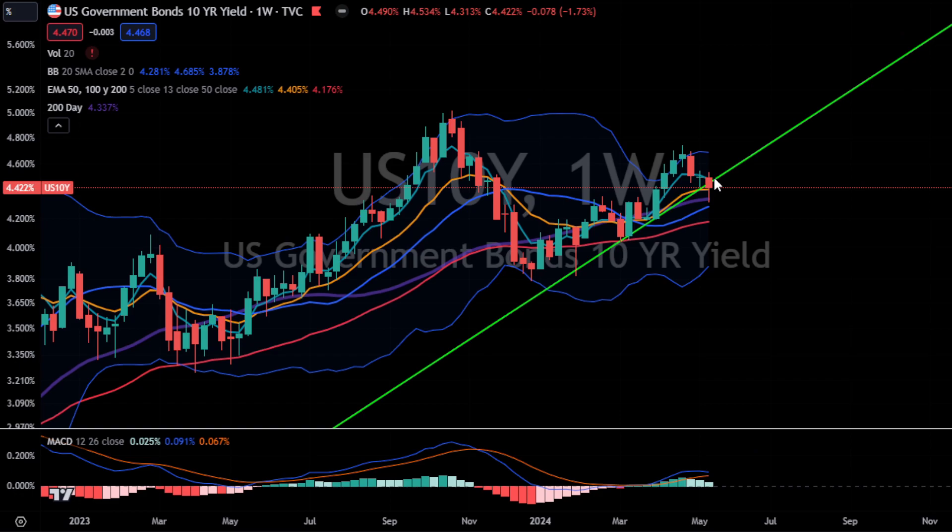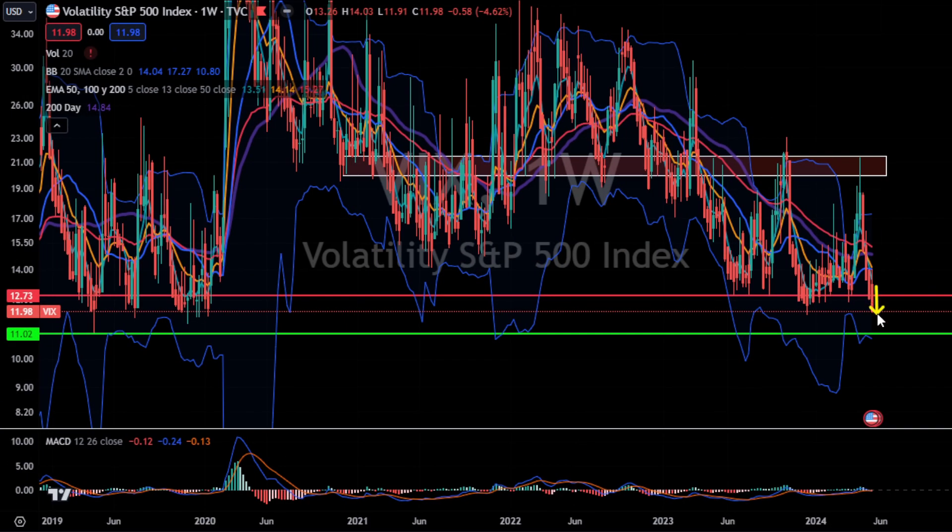On the cool CPI print this week, US 10-year yields got slammed, but then recovered into the end of the week. Is this nothing more than a bear flag getting ready to move lower? I'm hoping so, as my TMF 3x TLT bond trade will help it move higher, and I think it will help equities as well. The VIX got crushed this week and is now under 12. It's not broken — instead, it's signaling that swing trading is in full force.